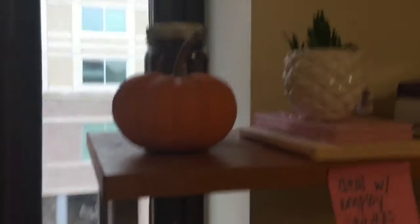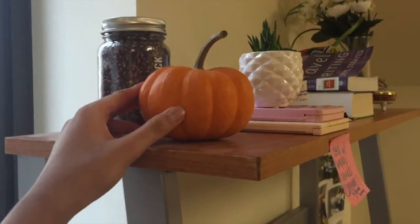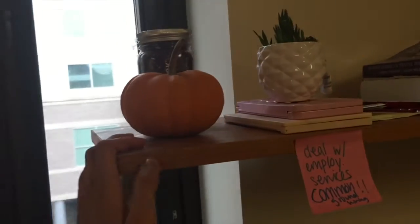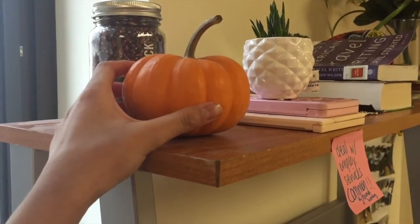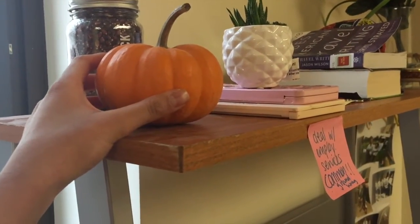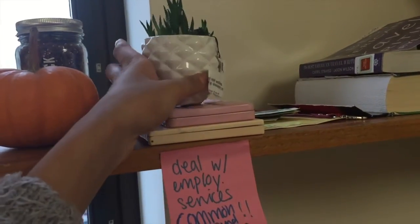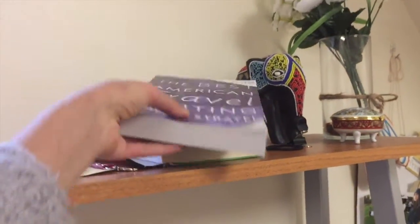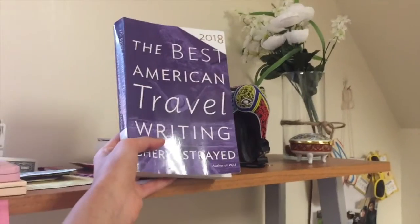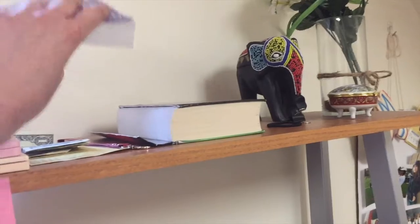I guess I'll start with the top. I have a little pumpkin here that I got way back in fall, and it's still orange, which is scary. It started turning green and then went back to orange — I don't know. This is a succulent. I think Mara got this for me — very cute. I won this at some kind of fair. Then I have some books here. This is what I'm reading right now — it's a bunch of travel diaries, like short stories, and they're pretty good. I'd recommend.